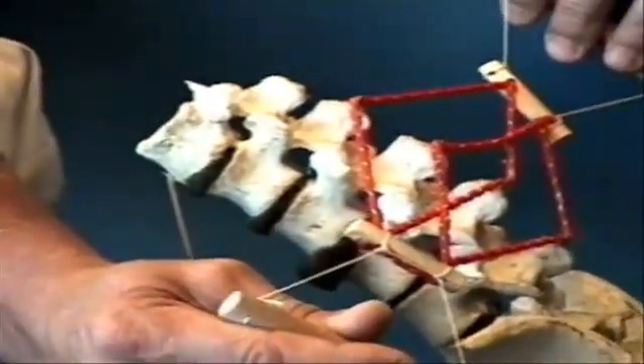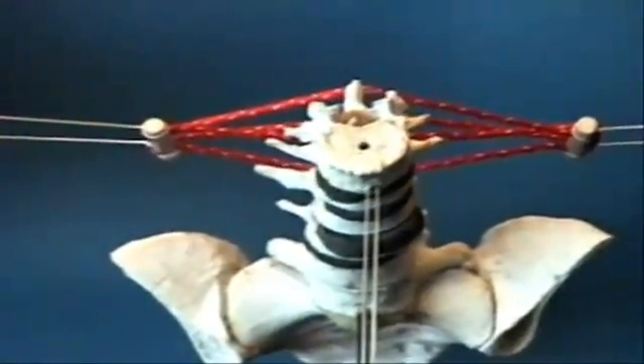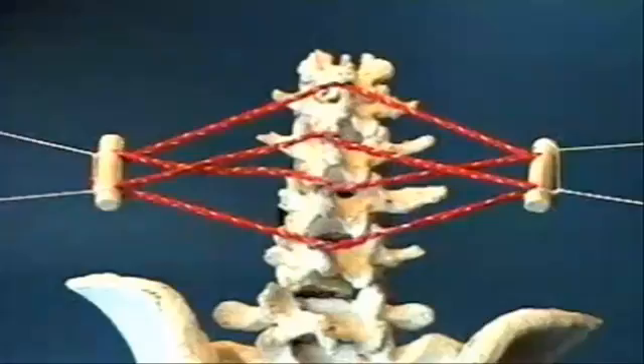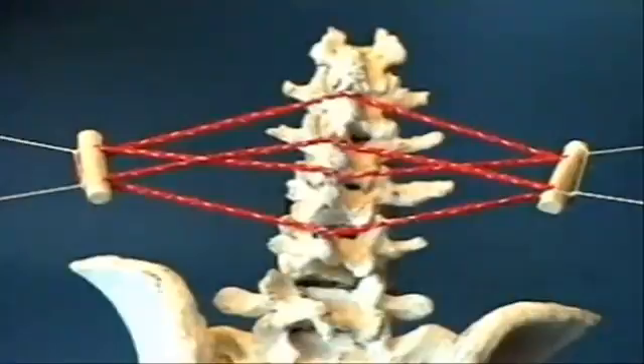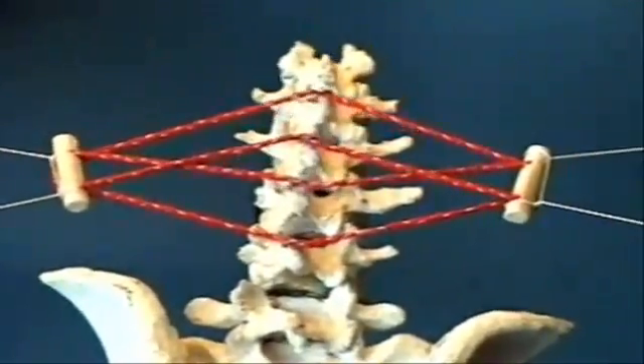This is an example I did to show you how contraction of the transversus extends the spine. What bothered me was: when you have a weightlifter, he fires his abdominals — don't tell me firing the abdominals makes you go down. It would make sense to fire the abdominals.